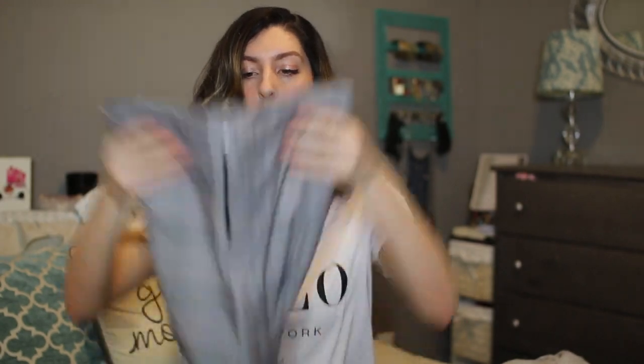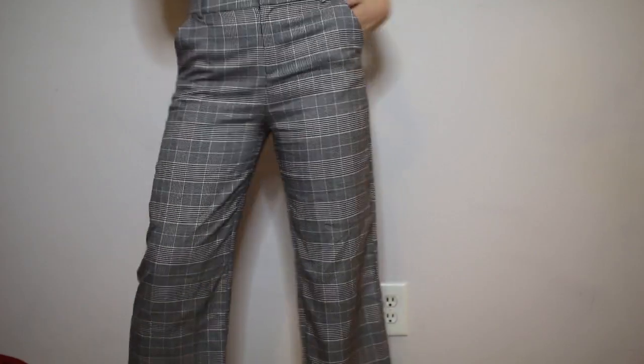Next up are these really cool tweed culotte pants. I've been obsessed with this trend — it's so cool, like a flashback from the nineties with all those menswear-inspired prints. These are so flattering and really comfortable. I could see myself wearing them to work or going out with cool black booties and a cool top. They are high waisted, hitting right at your belly button, so you can wear them with a crop top or a tucked-in blouse.